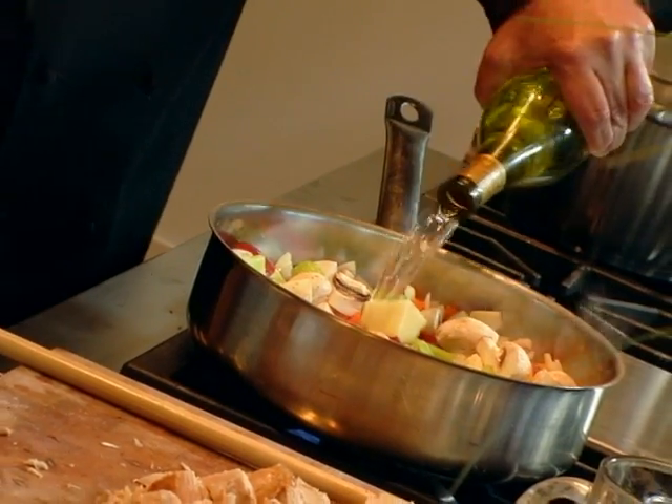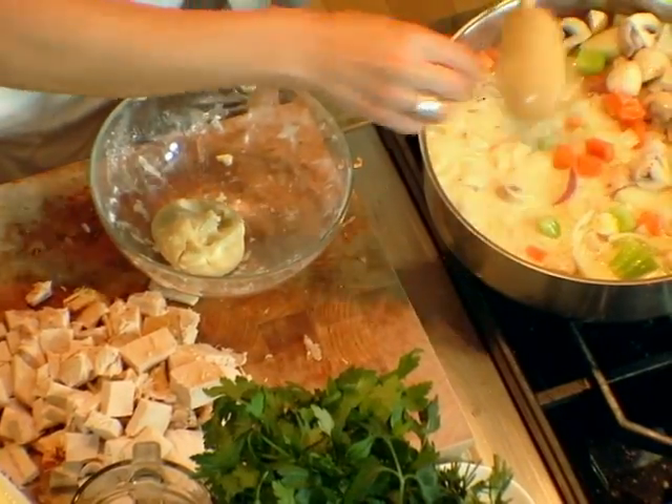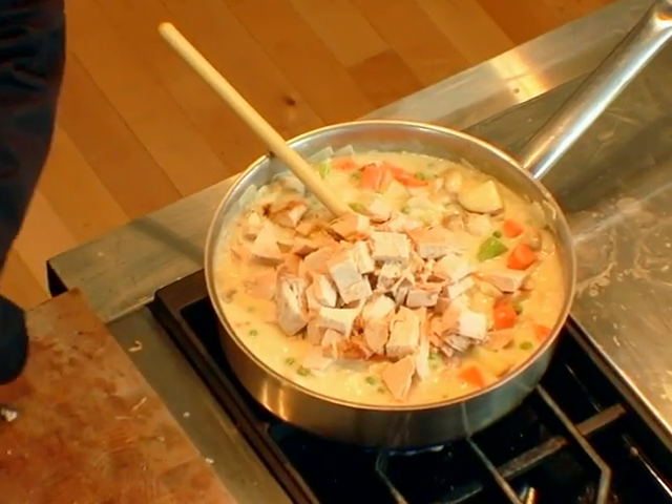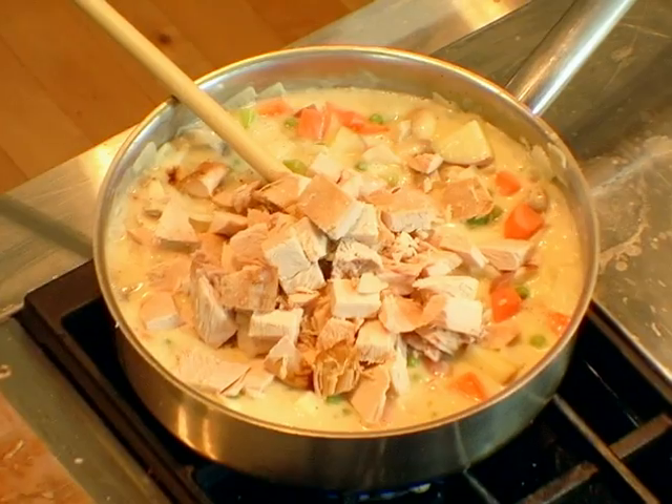I deglaze it with white wine. Now you can slowly put the beurre manié in it. You could do this the day before, put it in the refrigerator and then make the pie the next day — I recommend it. Maybe four hours ahead of time even. The flavor is going to get better and better.